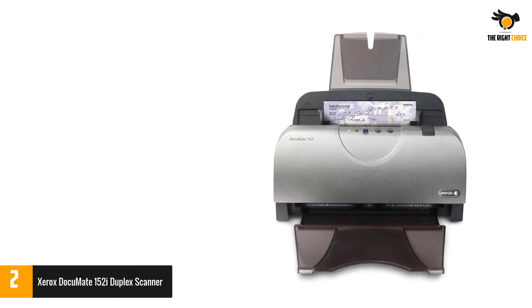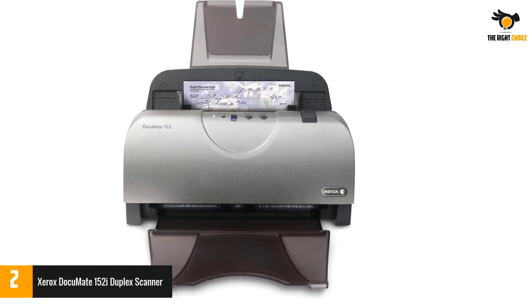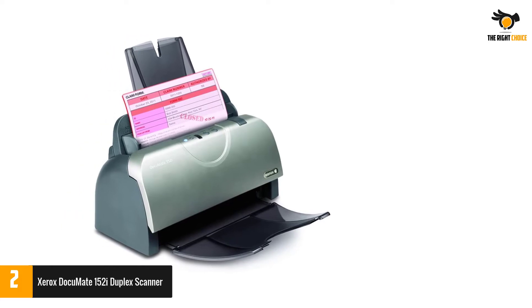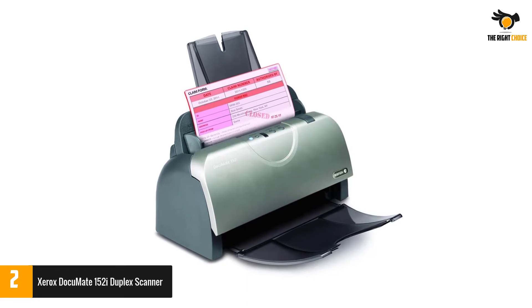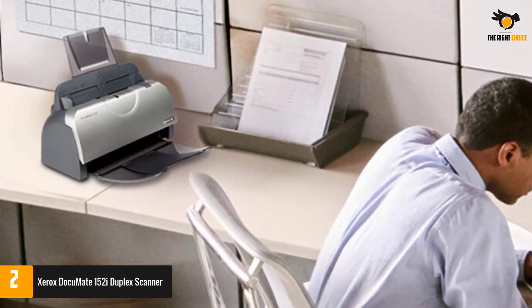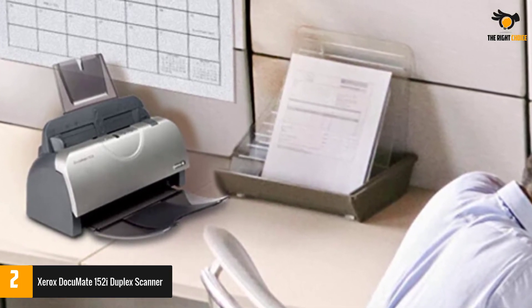The Xerox DocuMate 152i can scan up to 25 photos per minute and deliver 50 impressions per minute at 300 DPI. You can scan on one side or double-sided as you wish, and it supports color mode, grayscale mode, or black and white. It supports TWAIN drivers, and Mac users can get ICA support. It is a simple but powerful scanner — eliminate unnecessary traditional scanning and tap into this scanner for fast printing. Your scanned documents will go to social media or folders quickly with a simple touch of the Xerox button.